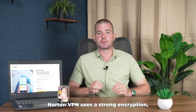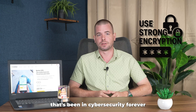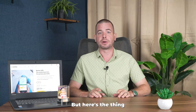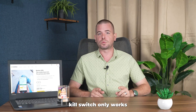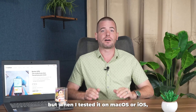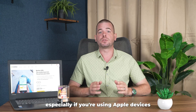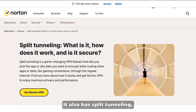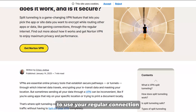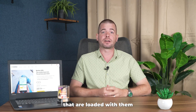As for security, Norton VPN uses strong encryption — the kind you'd expect from a company that's been in cybersecurity forever. It also has a kill switch, which is supposed to protect your data if the VPN suddenly disconnects. But the kill switch only works properly on some platforms. I had no issues on Windows, but when I tested it on Mac OS or iOS, it felt a little unreliable — something to be aware of if you're using Apple devices. It also has split tunneling and blocks ad trackers, which I appreciate especially on sites that are loaded with them.